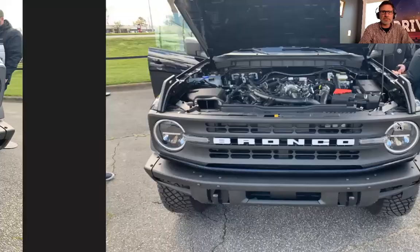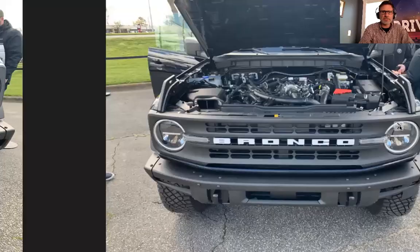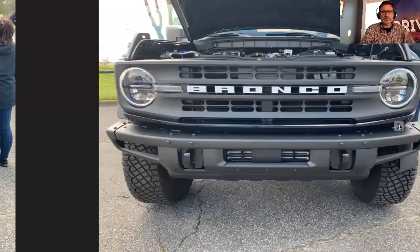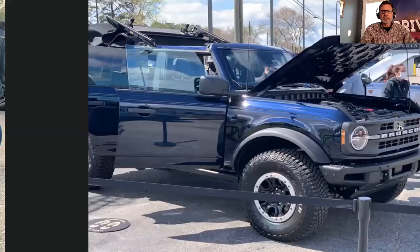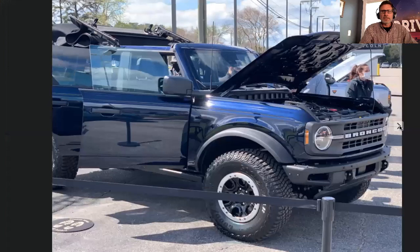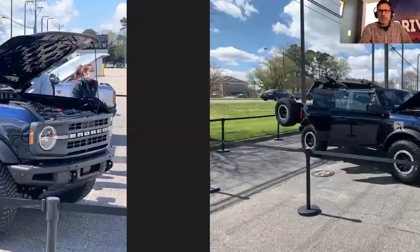Over on the side you'll see a Black Diamond in antimatter blue — that's a sharp color. This particular Bronco had the 2.7-liter V6 automatic. Same bumper without the B&O bar. See that gray grille — it's not the gloss you'd see on the Wildtrak. This Black Diamond has the Sasquatch package, so you can really see the difference with the wheels and tires. The antimatter blue has a lot of metal flake in it and it really looks good in person.